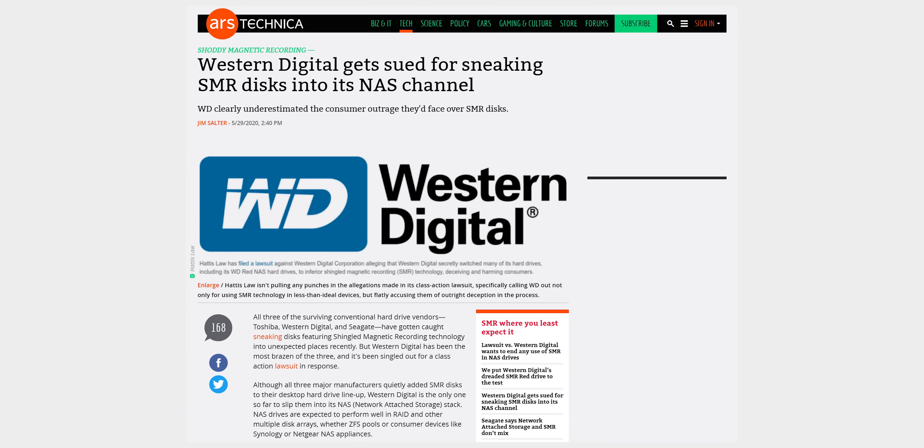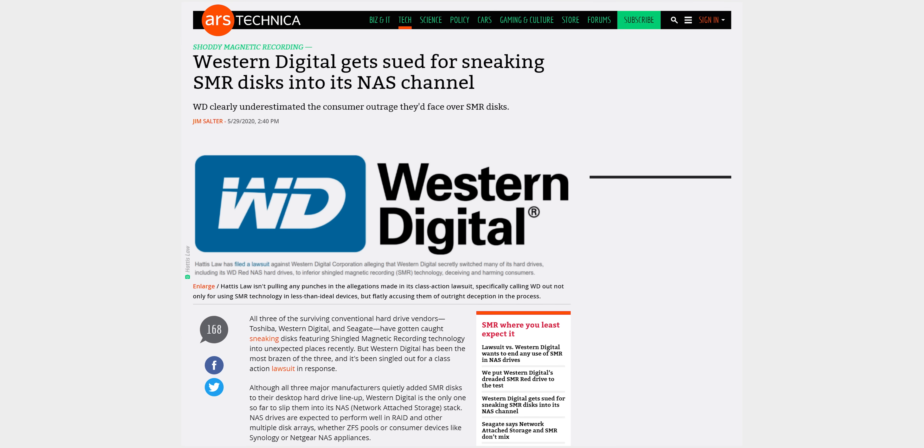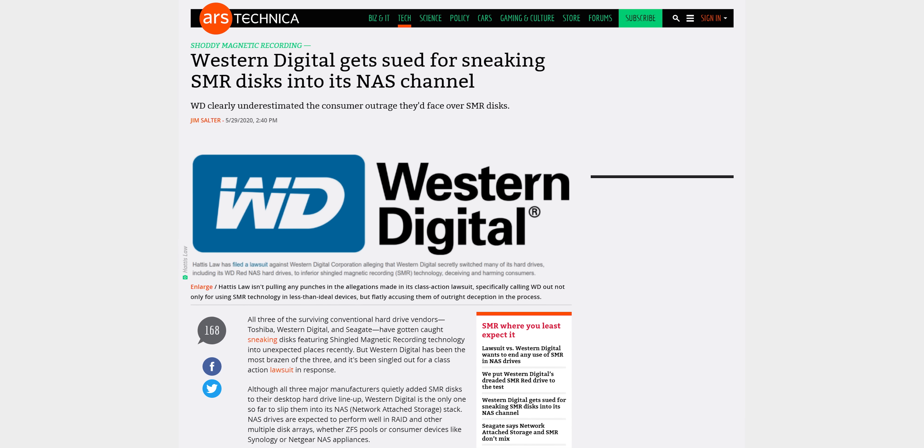On May 29th, 2020, Hattice Law filed a class-action lawsuit against Western Digital, accusing the company of secretly selling hard drives built with SMR technology.